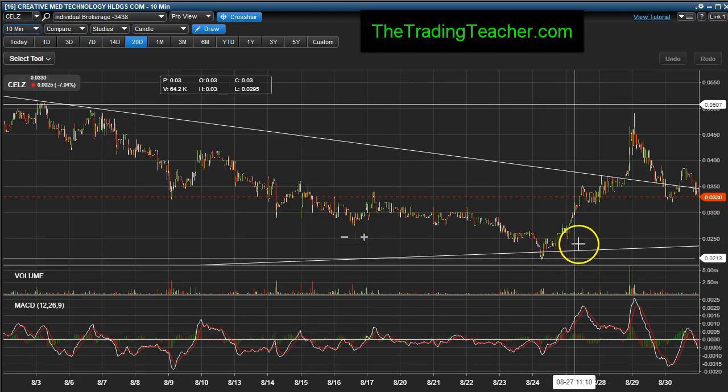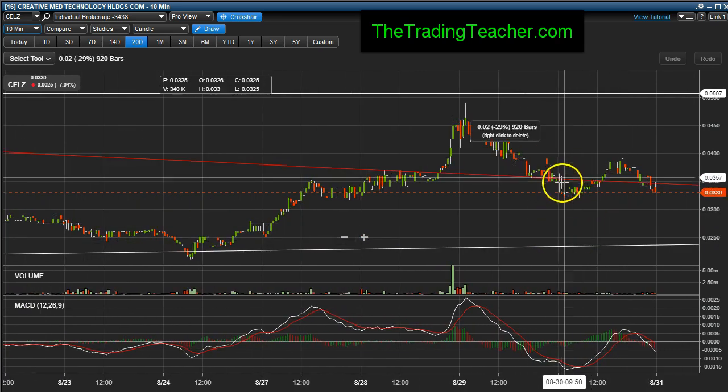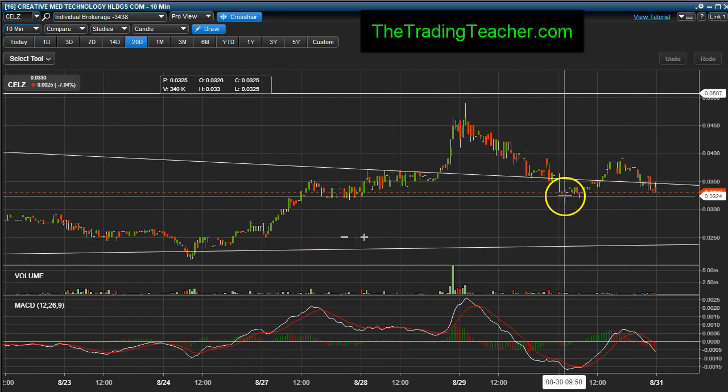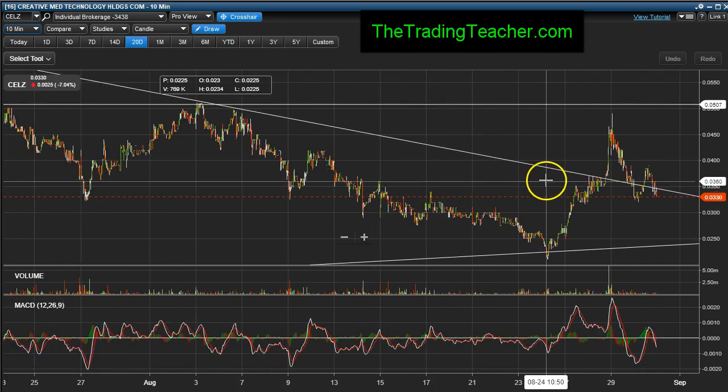Let me show you what it looked like on the 10-minute chart throughout the day. So this was the open right here — trailed down to 0.032 at support levels, bounced right up, but then at the end of the day she gave back her gains.